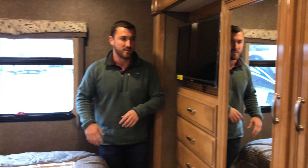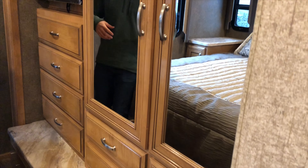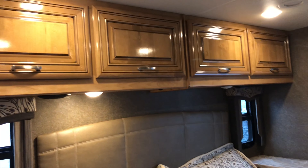One thing that stands out is the very large bed — it's a true king size. You get nightstands on both sides with additional storage underneath, plus electrical outlets and charging stations — everything you need.